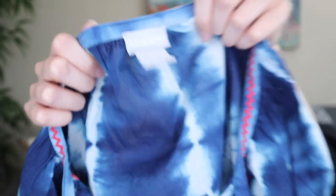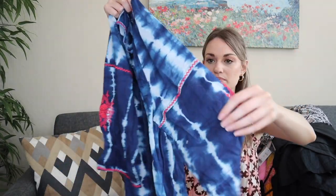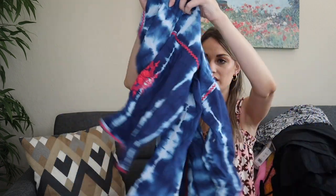Next up is one of my favorite brands to find and sell — Chico's. This top is in a size 1, or US size 8 to 10. Because they have the size conversion on the tag I know it's a newer piece; they more recently started doing that. It's a tie-dye blouse with embroidery throughout the sleeves and little tassel ties. So summery — you can't get more summery than this. Definitely 100% cotton.